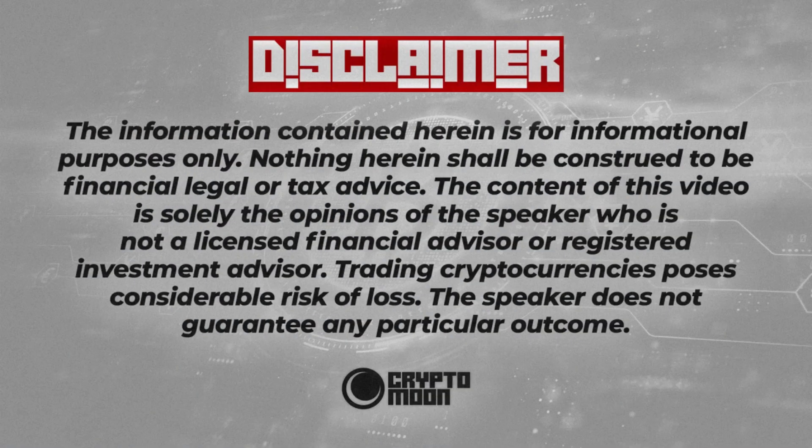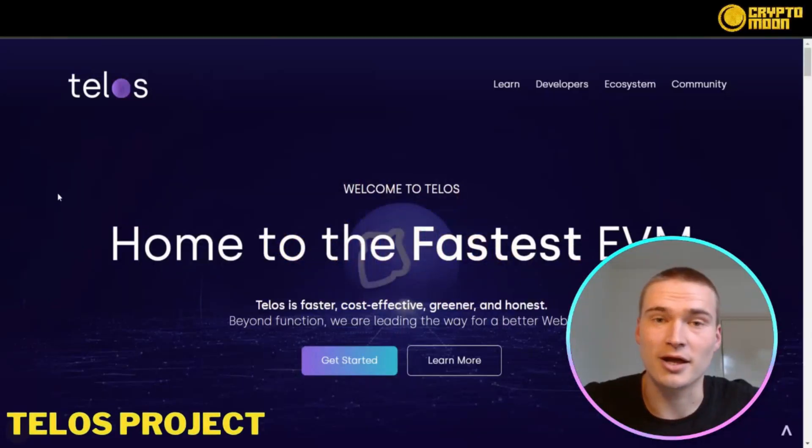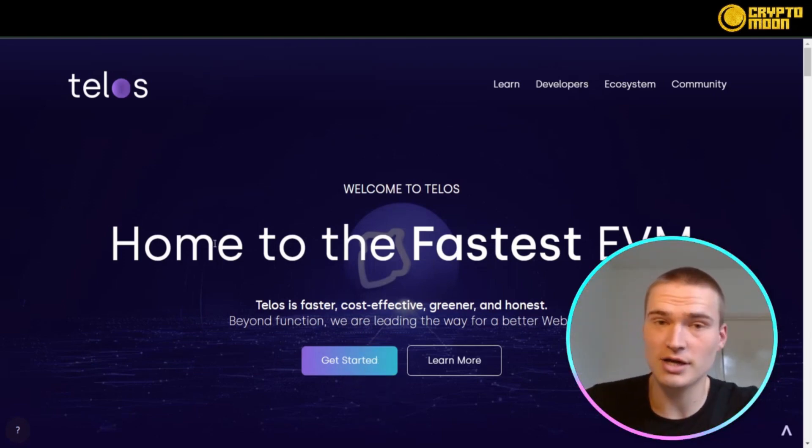Welcome to our channel. In this video I will tell you about Telos. First, please notice a disclaimer: I am not a financial advisor and this video is for informational and educational purposes only. Now let's dive right into it, and before we start, all the links you will need for Telos will be down in the description.